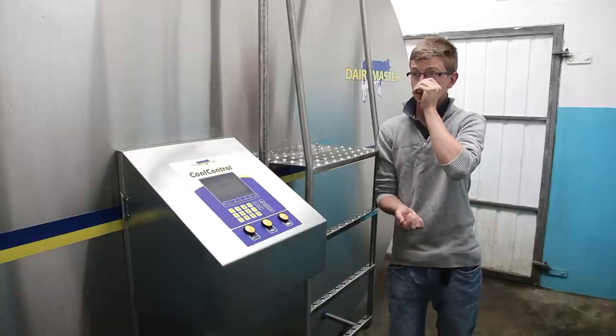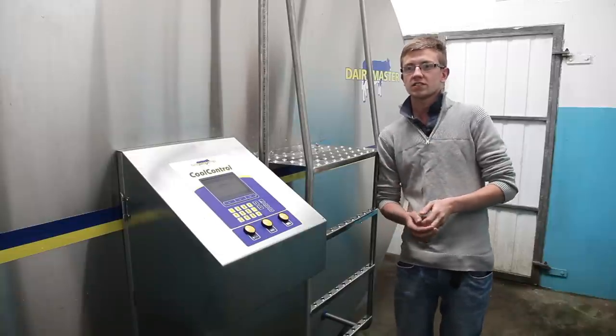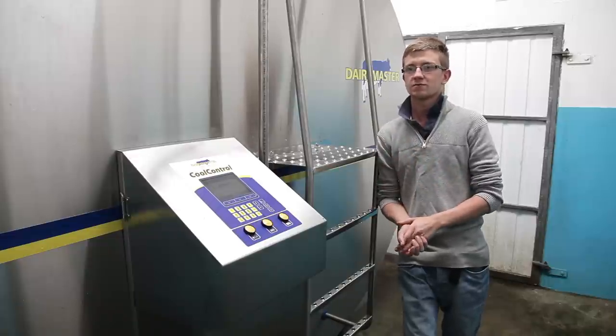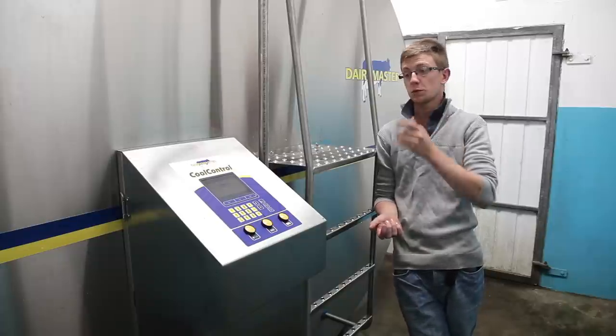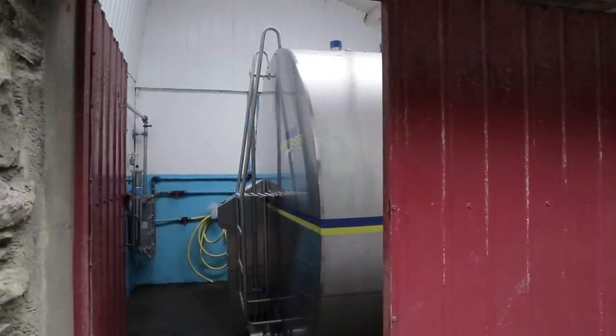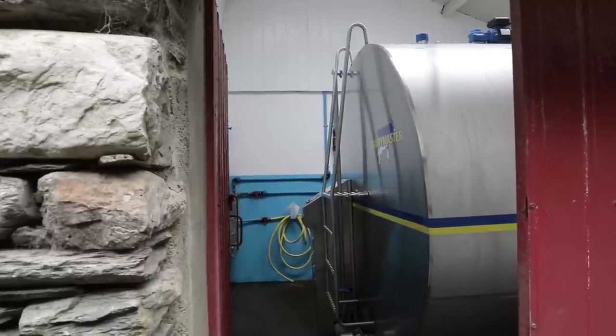Another feature we like is the wash system. It's been very, very good — very consistent. We've never had to go into the tank and clean it out, nothing. The TBC has always been excellent and we put it down to the wash. The soft-cool function means that with a small amount of milk it won't freeze it, which is very handy at the start and end of the year.